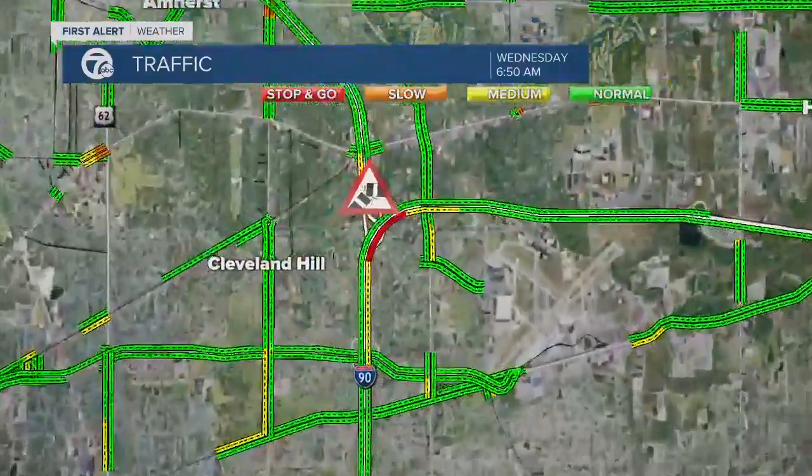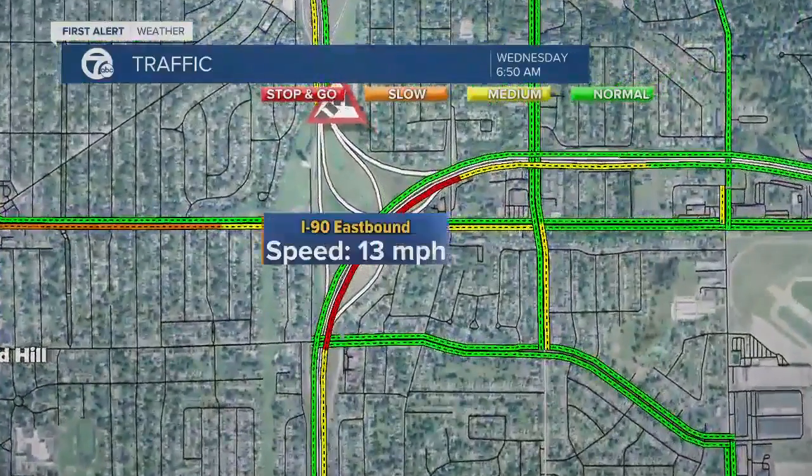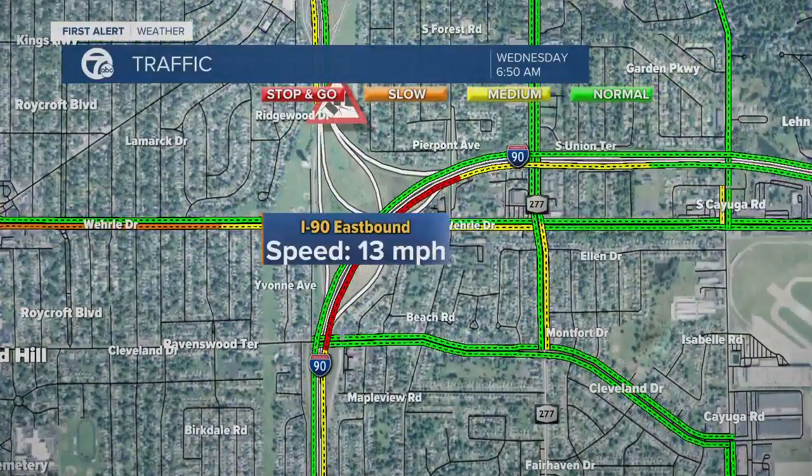As we take a look at the traffic here, you can see in red going very slowly around 13 miles per hour as you make your way through this area. We have a tractor trailer that is in an accident blocking two lanes, so it's a slow go through that region this morning. And that's something we'll be watching closely as the morning moves along.